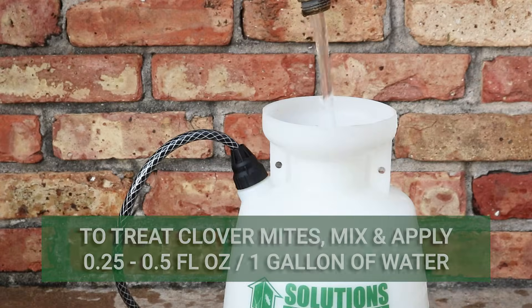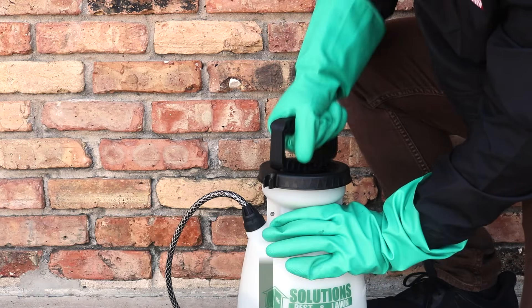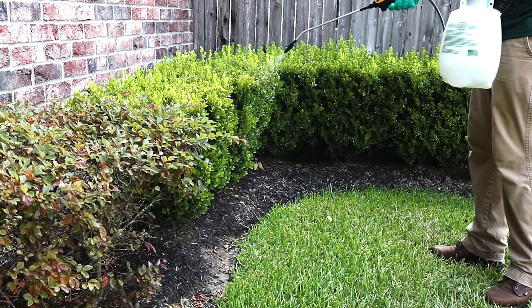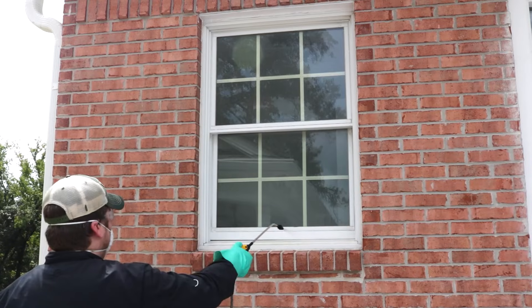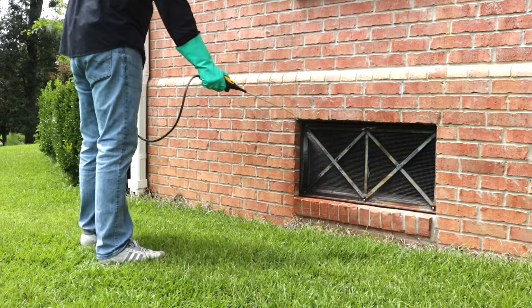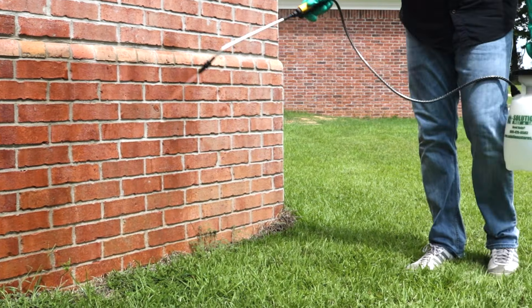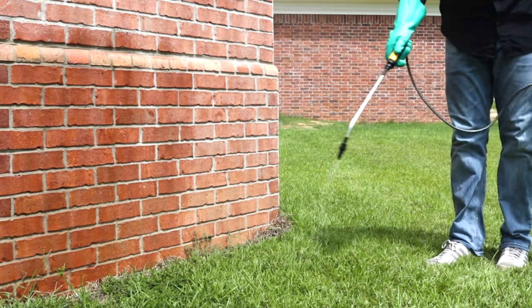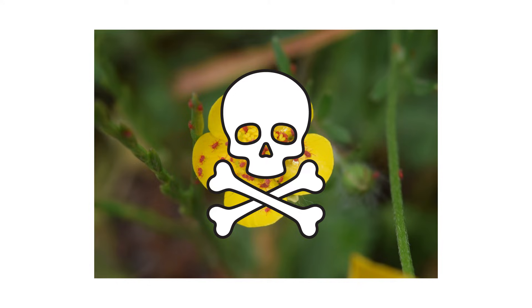To get rid of clover mites, mix and apply 0.25 to 0.5 fluid ounces of Supreme IT. Broadcast the solution over your lawn and any shrubs or ornamentals on your property. Then spray any entry points around the outside of your home like doors, windows, vent openings, and other voids in the wall. Once you've treated entry points, conduct a perimeter treatment by spraying 3 feet up the structure and 3 feet out around its perimeter. Avoid overlapping this application with your prior treatment. This will kill any clover mites in the applied areas and prevent them from invading your home.